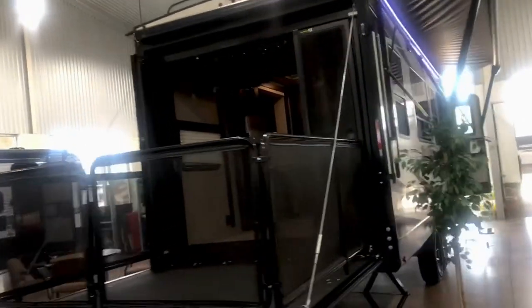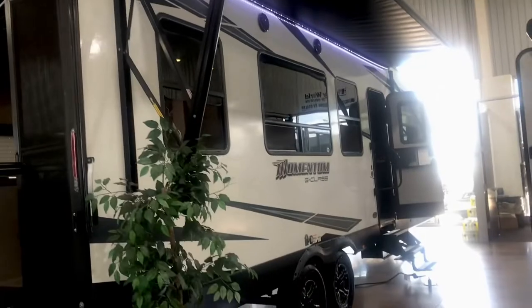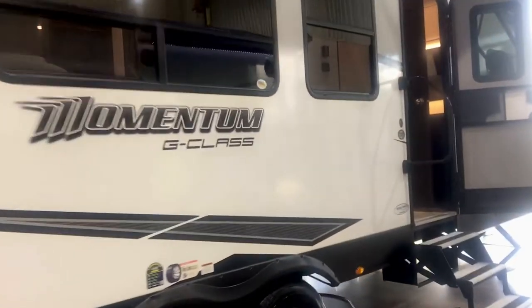Hey folks, this is the Grand Design Momentum 25G. It's a bumper pull toy hauler. You can see the back patio there — that's also the ramp where you can roll your side-by-side or motorcycle up into the toy hauler section. It's got stereo speakers, LED lighting, and an awning. This is a luxury toy hauler.